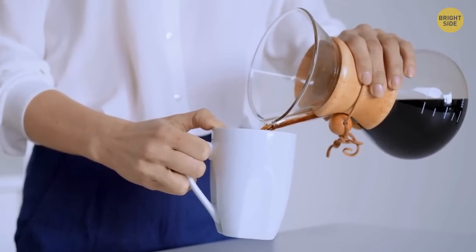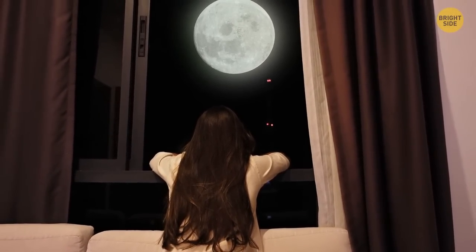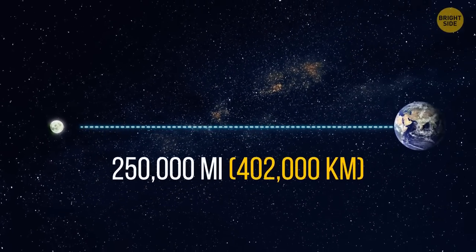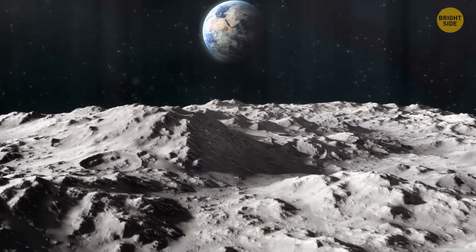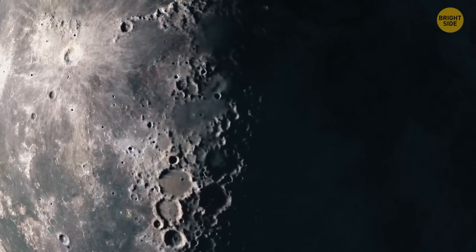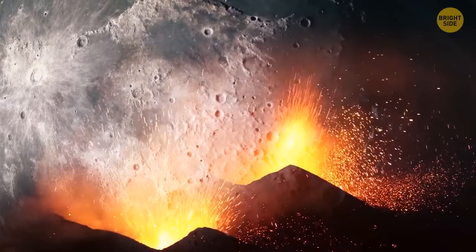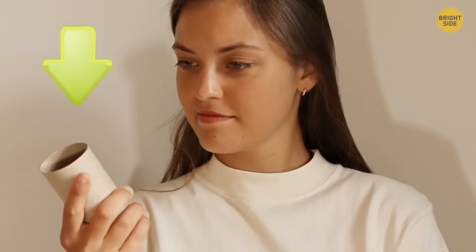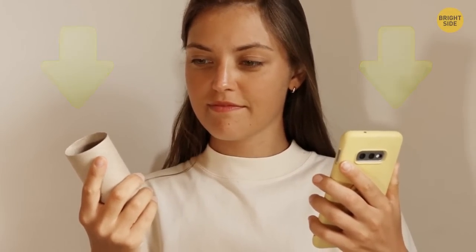Have you ever looked up at the moon, convinced there was a face looking back at you? Most of us have — which is weird given that the moon is nearly 250,000 miles from Earth. This supposed face is shaped by the dark splotches of lunar maria, smooth plains formed by ancient volcanic eruptions. Here's a life hack that lets you feel like this famous face of the moon: all you need is an empty roll of toilet paper and your phone. Simply put your face near one hole of the toilet roll and your phone beneath the other hole, then snap a picture.